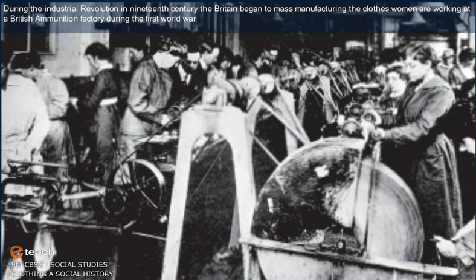During the Industrial Revolution in the 19th century, the British began to mass manufacture clothes.